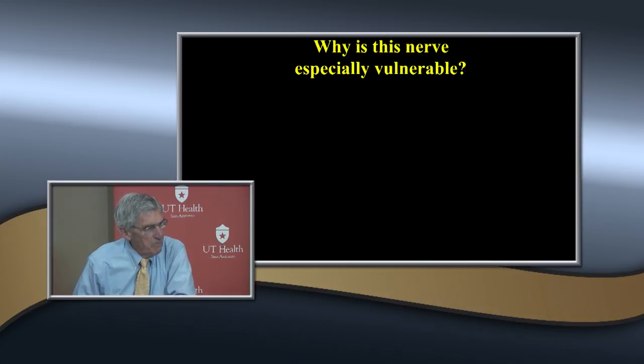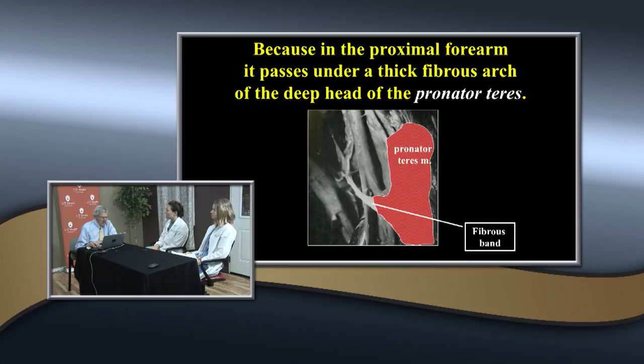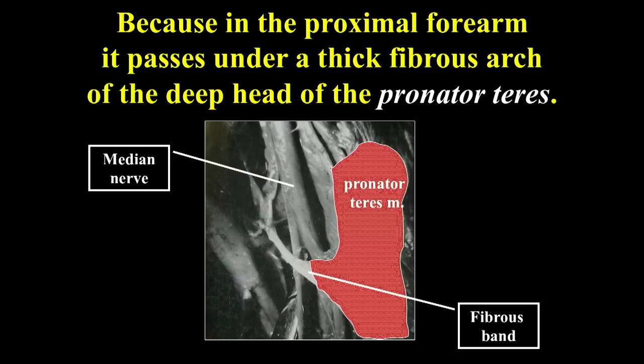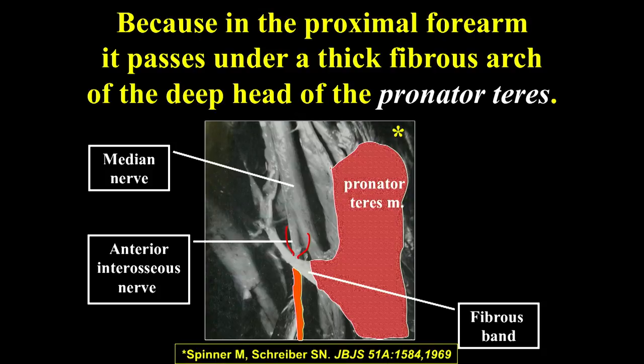The AIN is very vulnerable because there's a fibrous band under the pronator teres. The median nerve goes under the pronator teres, but the anterior interosseous nerve goes right next to that fibrous band. So if there's any posterior displacement of the distal fragment, it'll be pushed against that fibrous band. Long-term, it's almost unheard of to have lasting effects - it almost always comes back. It really wasn't described until about 1969.